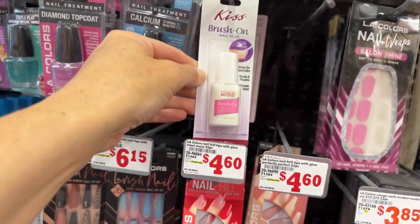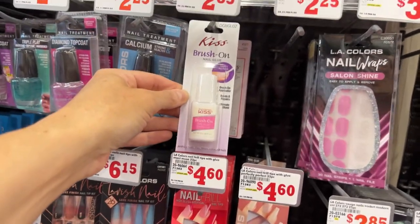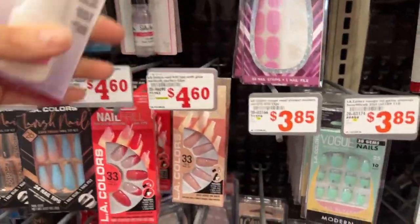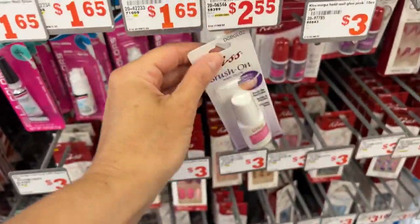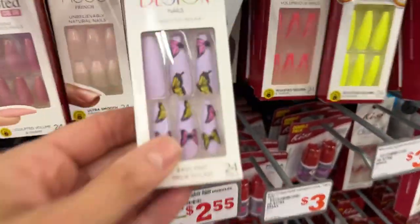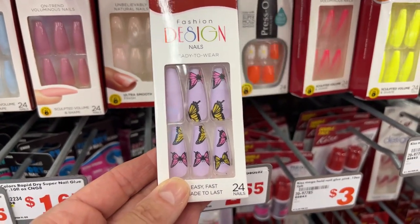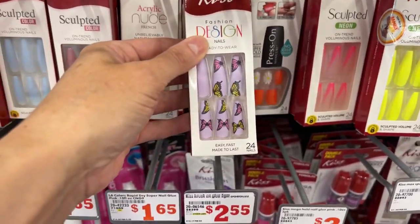We have some brush-on nail glue from Kiss, but I think it's in the wrong place — it's actually $2.55. Look, Tara Lynn — butterflies! Tara Lynn loves butterflies. Those are cute, super pretty.